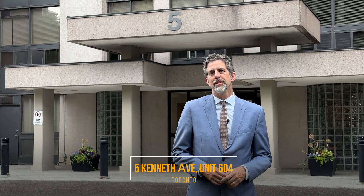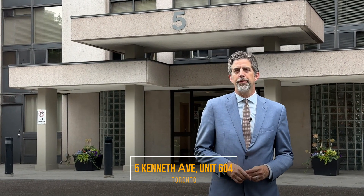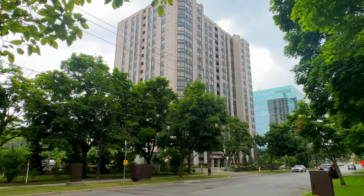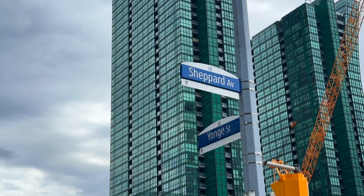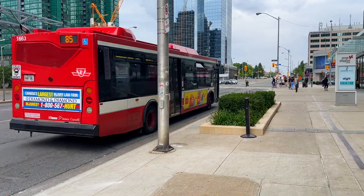I'm Eric Matei from MateiRealty.ca. Welcome to 5 Kenneth Avenue, Unit 604. It's a fantastic building in a location that's enviable. We're just steps away from Yonge and Sheppard, featuring Yonge and Sheppard subway station, shops, restaurants, parks, and more amenities.